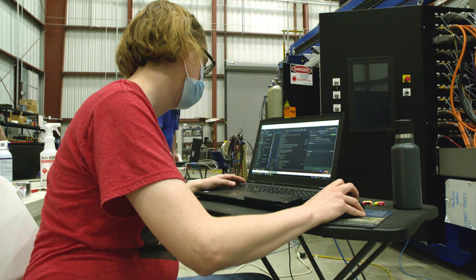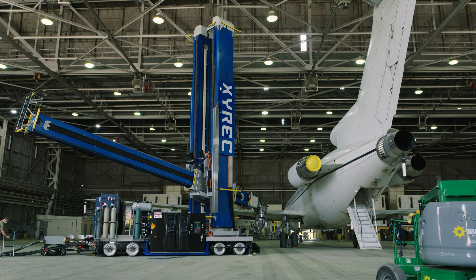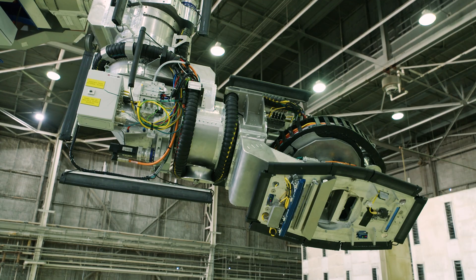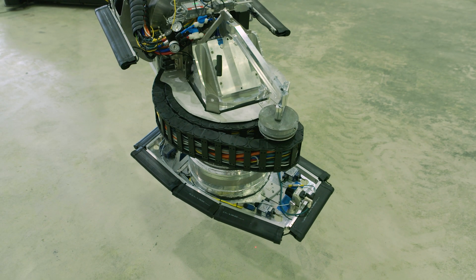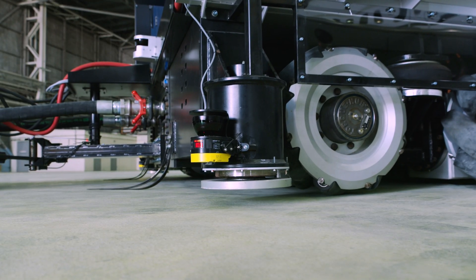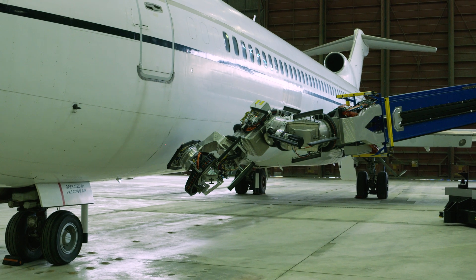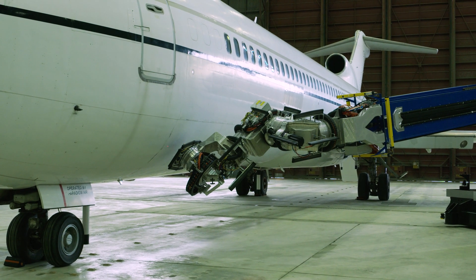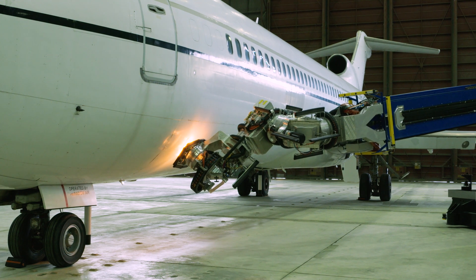The robot has the ability to understand where it is within its work environment. We have a localization method based on reflective targets where the robot essentially has an indoor GPS solution that gives its precise position relative to the hangar as well as the aircraft itself. Once the robot knows where it is, it moves autonomously around the aircraft and begins to systematically remove the paint or coatings from all of the surfaces.